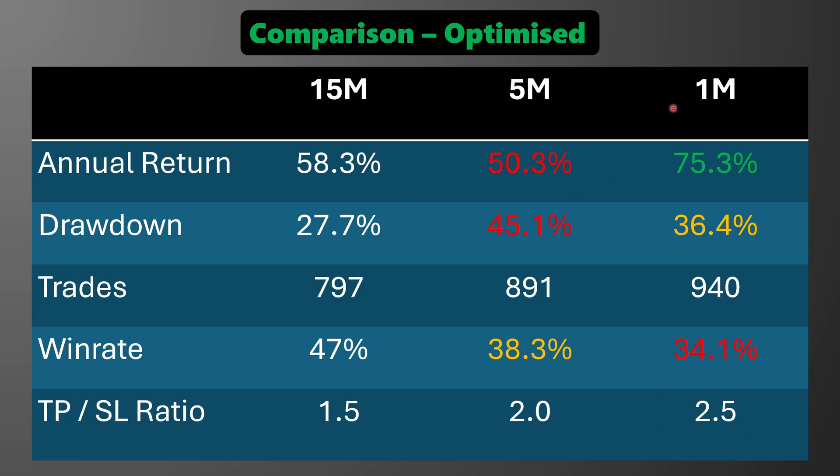Another downside of this faster timeframe is that it requires monitoring the market more closely, unless this is automated with a trading bot. Otherwise, this just comes down to trader preference. It seems that both the 15 and the 1-minute timeframes perform pretty well, and they both have their pros and cons. The 1-minute is maybe the more aggressive style, whereas the 15-minute is a bit more steady.